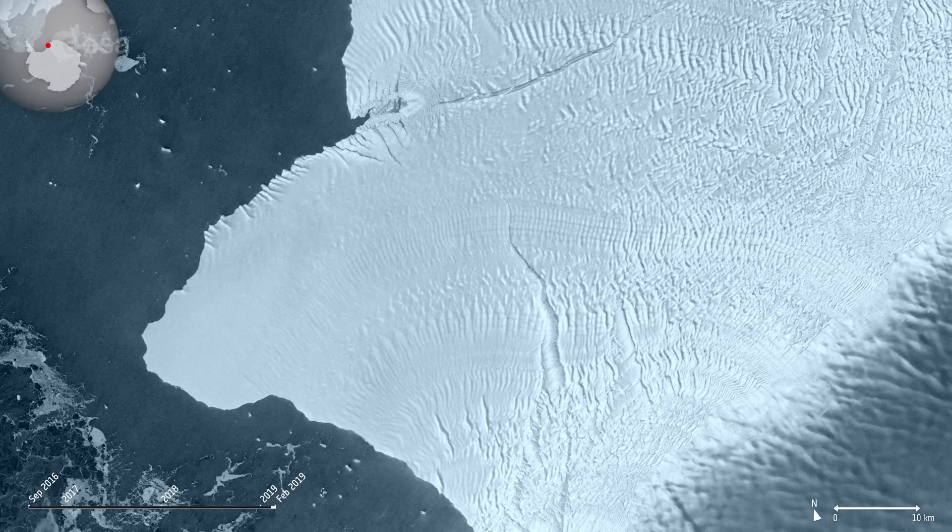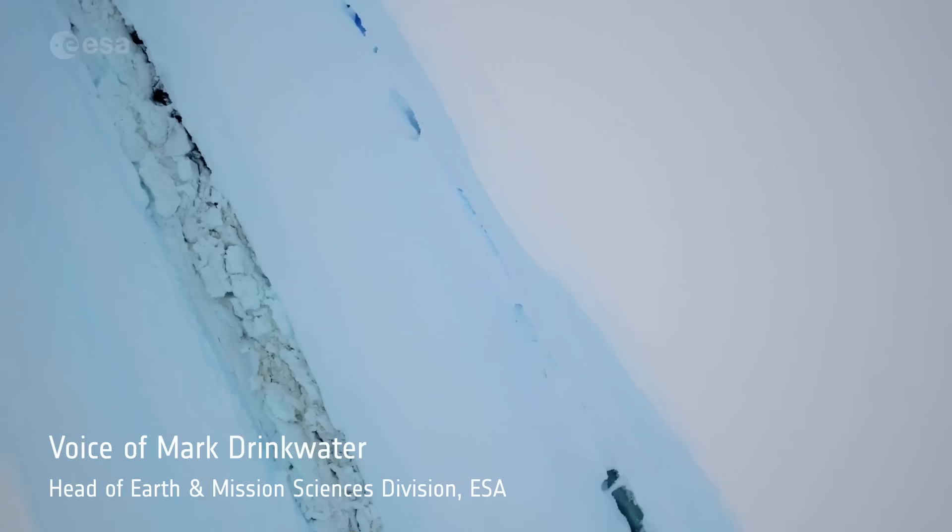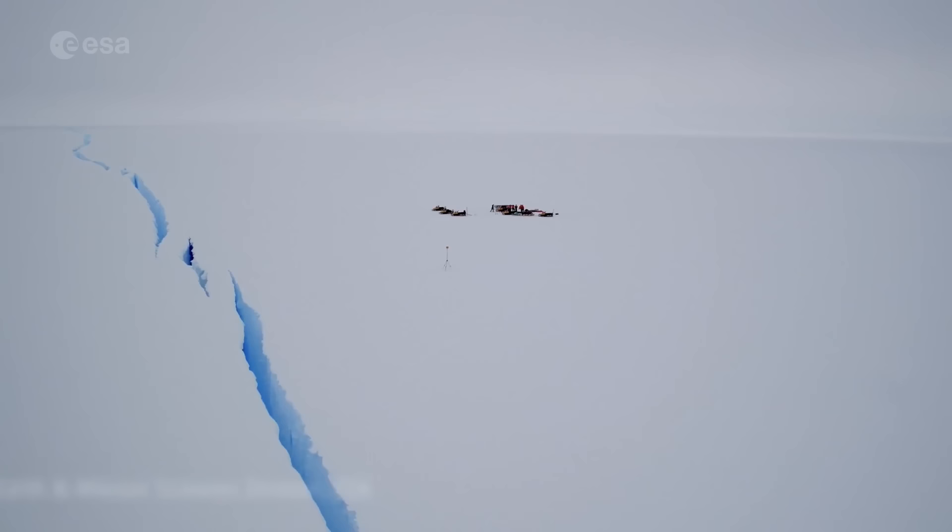It was only a matter of time before it would meet the Halloween crack — first spotted on, you guessed it, Halloween. After several years on watch for Brunt iceberg calving, we finally witnessed a long-awaited separation of the western Brunt Ice Shelf as iceberg A81.